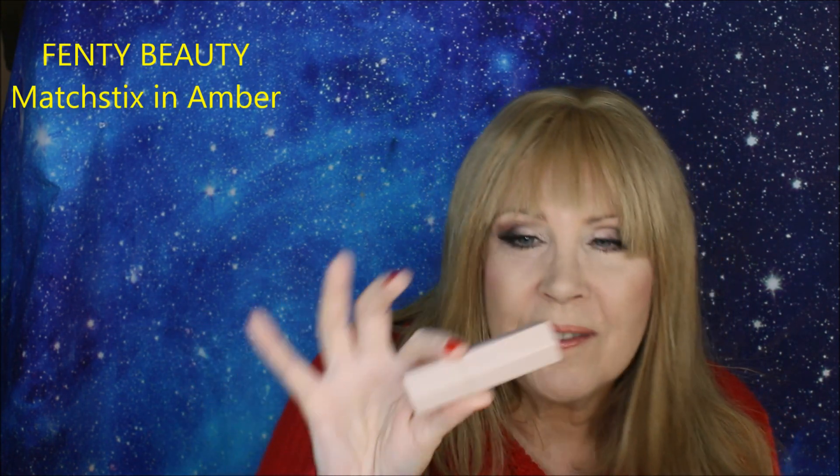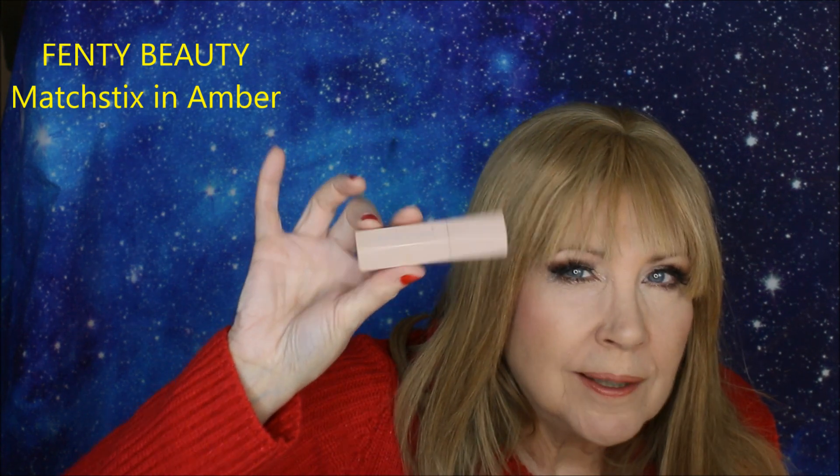For contour, this one won last year and it's winning this year — I use it every day. This is the Fenty Match Stix in Amber. I like it because it goes on so easily; I'm almost out and this is my second one. I do a little triangle in the corner and blend it with my fingers. It gives just that little bit of dimension to my face so I'm not so chipmunk-cheeky. I like this better than powders and it's really good for traveling. It's a cool-toned brownish-grayish tone so it's more of a natural shadow effect.